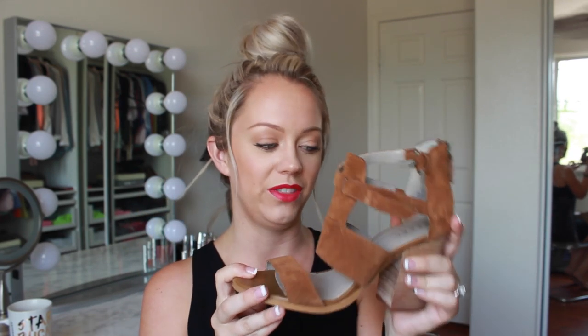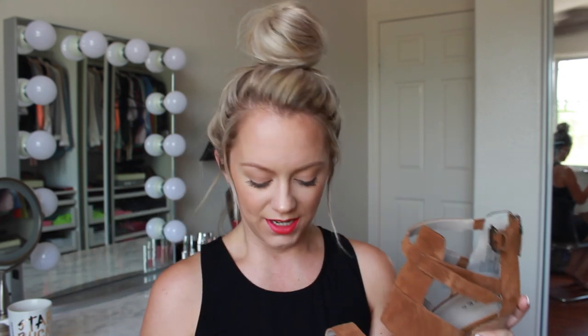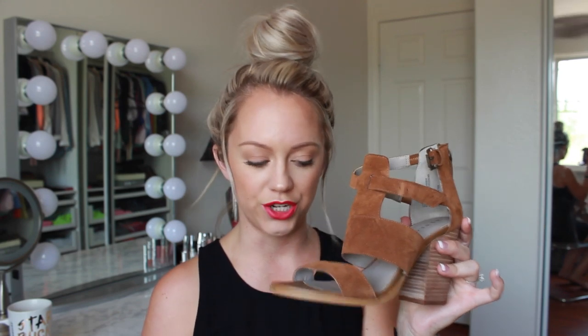I haven't worn the camel ones yet. I'm a little scared to wear them to work because I don't want to be dying halfway through the day. But I think I may just go for it, and if I am dying I'll bring a pair of backup shoes to change into. I really do like these and I think I'll wear them a ton in the fall.